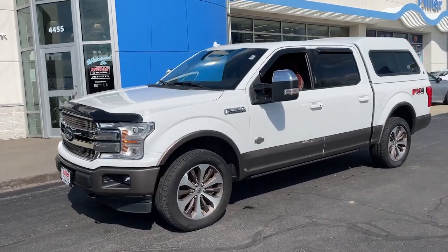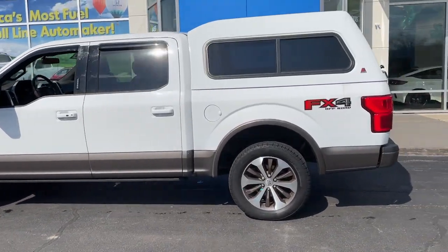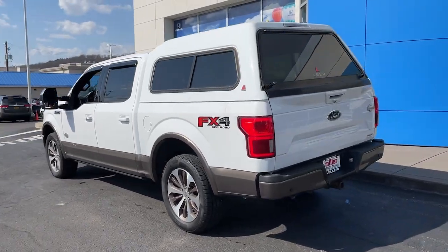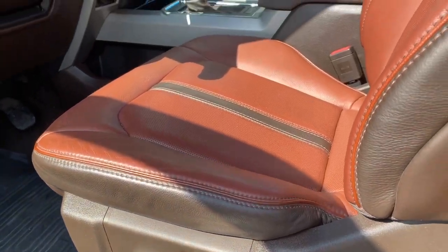Get into the 2020 Ford F-150. With less than 35,000 miles on it, take a closer look at this full-size F-150. It's the light-duty pickup that leverages military-grade aluminum alloy and high-strength steel to produce class-leading towing and payload capabilities.